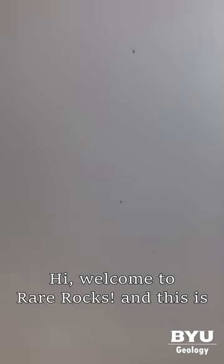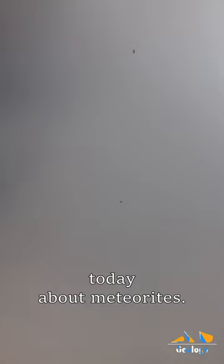Hi, welcome to Rare Rocks. This is Janie Radebaugh, going to talk to you today about meteorites. Here's our first one.